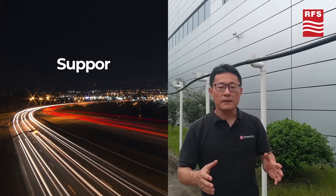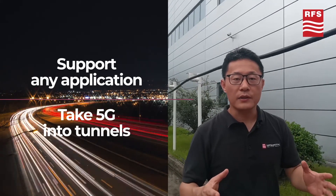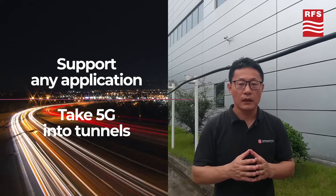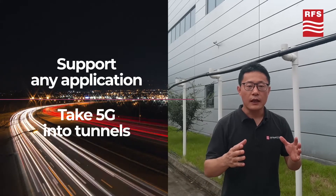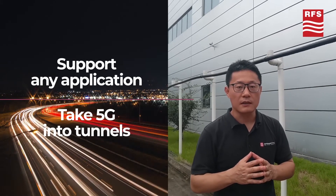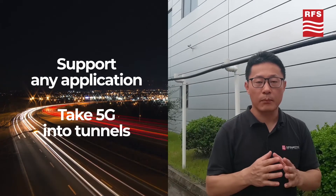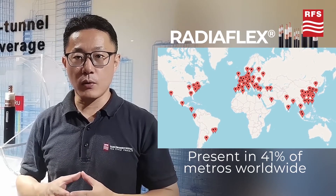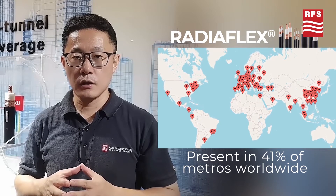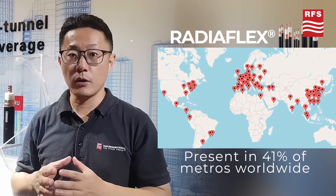At the same time, ReadyFlex Radiating Cables are designed to comply with ultra-broadband spectrum needs, supporting all 3GPP standardized 4G and 5G frequency bands simultaneously, which makes it the ideal choice for future radio deployments. This allows mobile network operators to realize scalable and practical broadband wireless coverage infrastructure, which has been demonstrated in an impressive number of deployments globally.